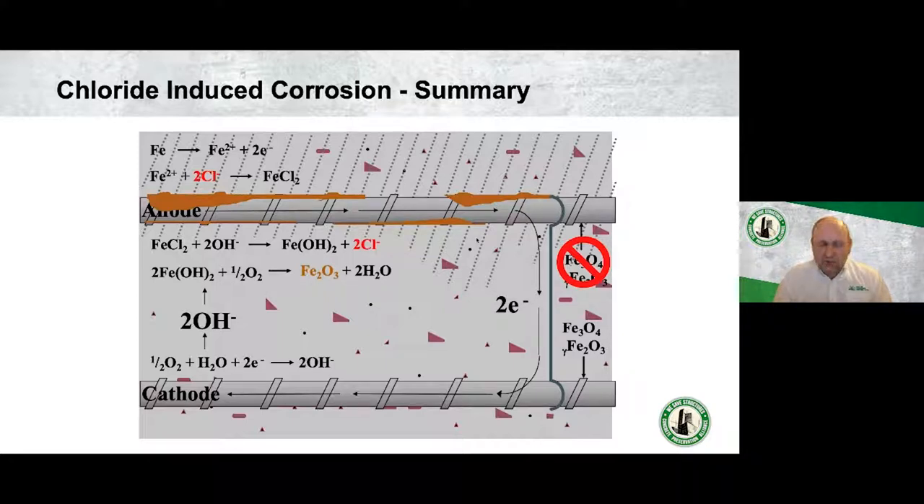The strange fact about rust is that it is 10 to 12 times more voluminous than the native metal. Steel is included in concrete to improve tensile strength — concrete is good in compression but very poor in tension. So the internal build-up of corrosion product creates stress that concrete cannot handle, causing cracking. Those cracks then allow more moisture, oxygen, and chloride to reach the steel, meaning once cracking starts, the rate of deterioration becomes exponential.